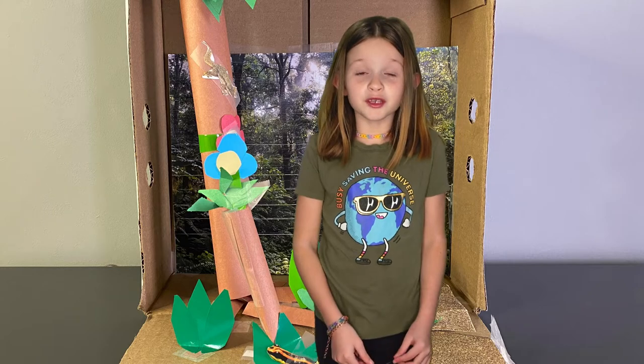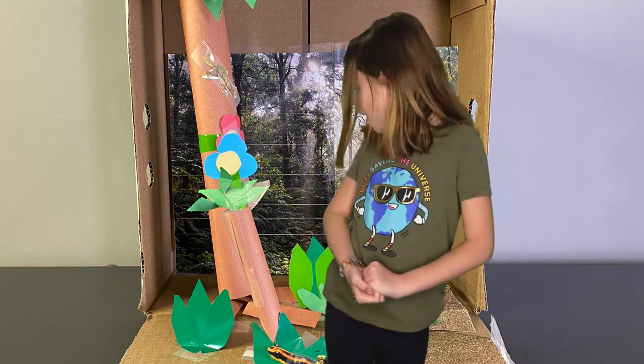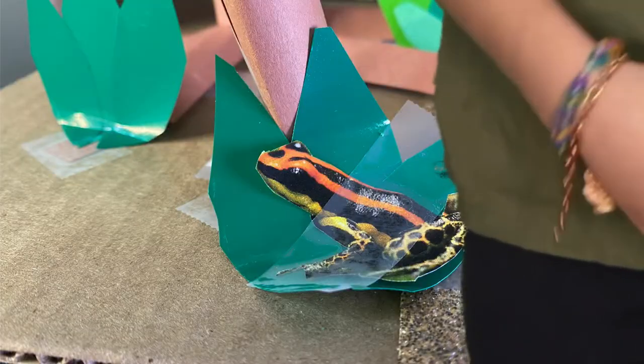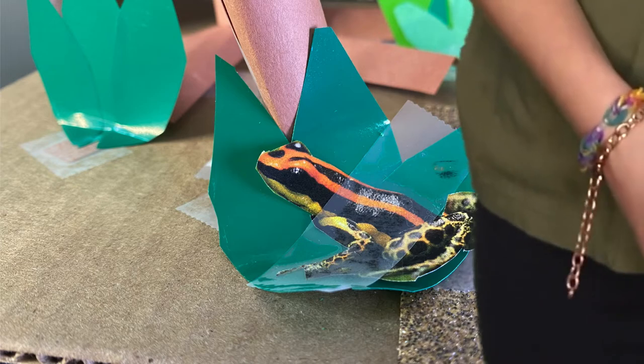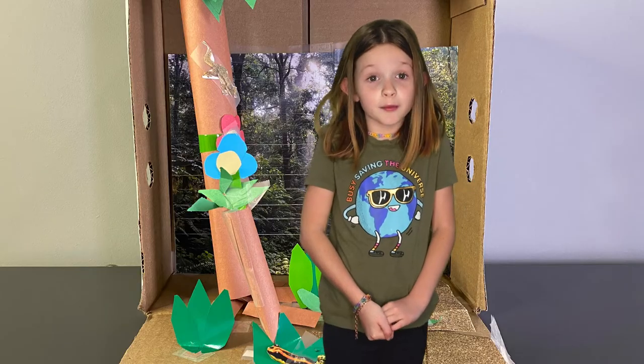There are animals in the rainforest too. The camouflaged gecko blends in so that other animals cannot see it. The brightly colored poisonous frog has bright colors, but they are brightly colored to warn other animals that they are poisonous.